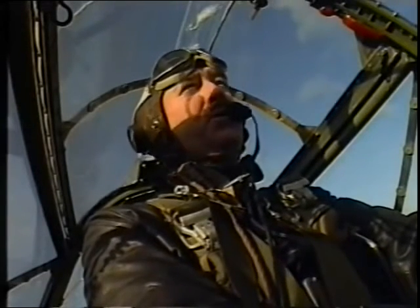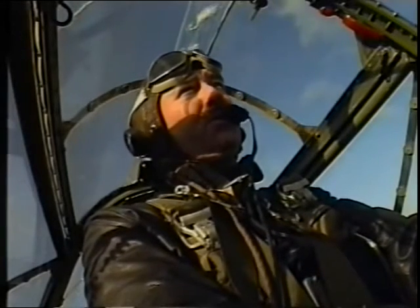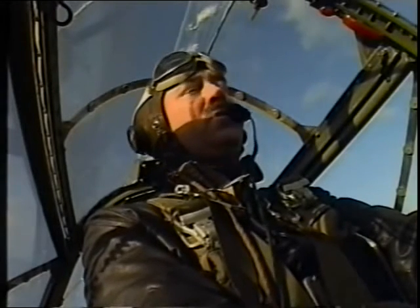On one engine, this airplane would cruise at about 255 miles an hour, which is terrific, considering that's about the same cruise as two engines. It took a little more drag — you had a little more to deal with, but it could be done.